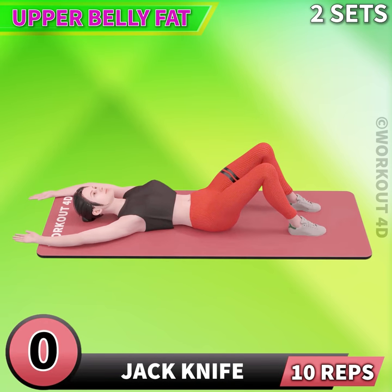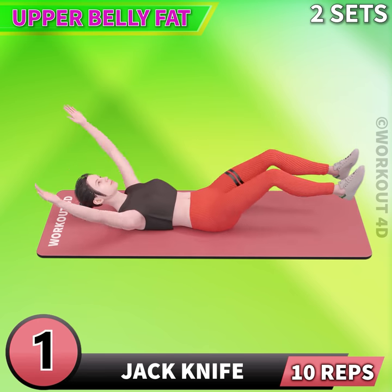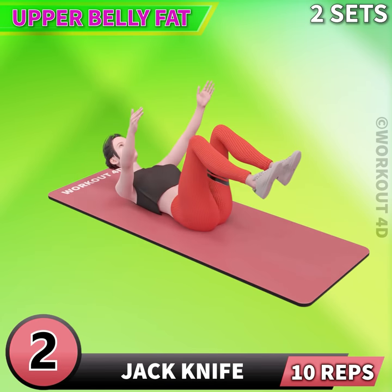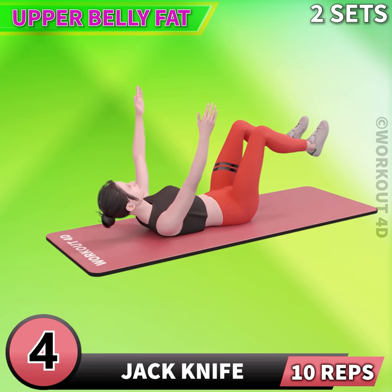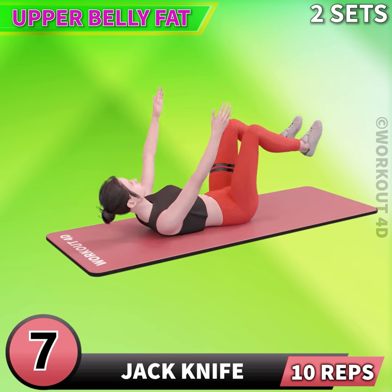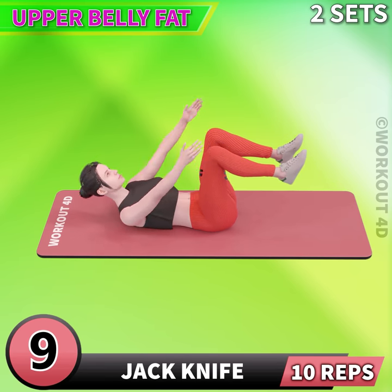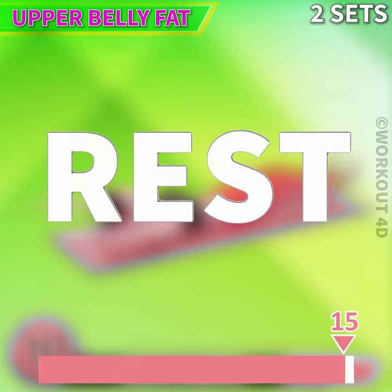Next exercise is jackknife in 3, 2, 1, go! 1, 2, 3, 4, 5, 6, 7, 8, 9, 10. Rest time.